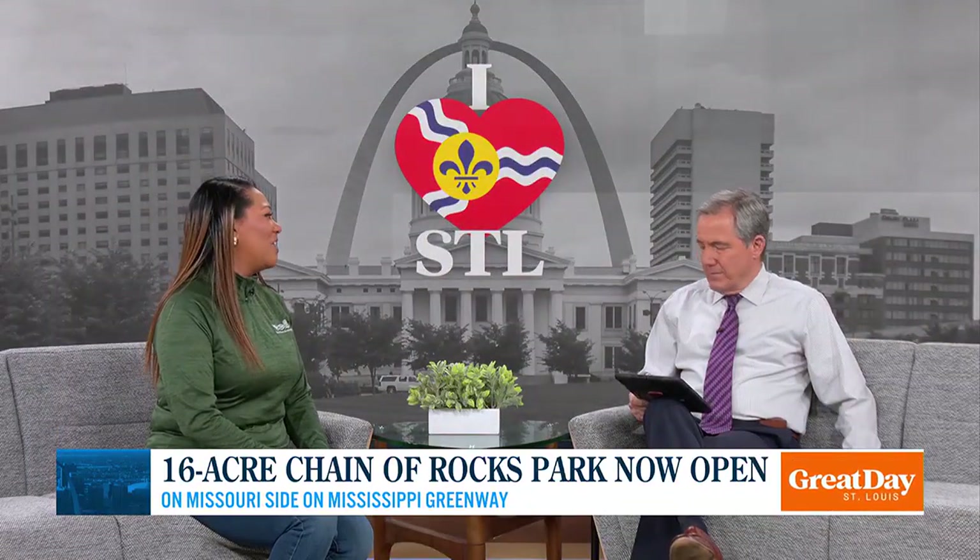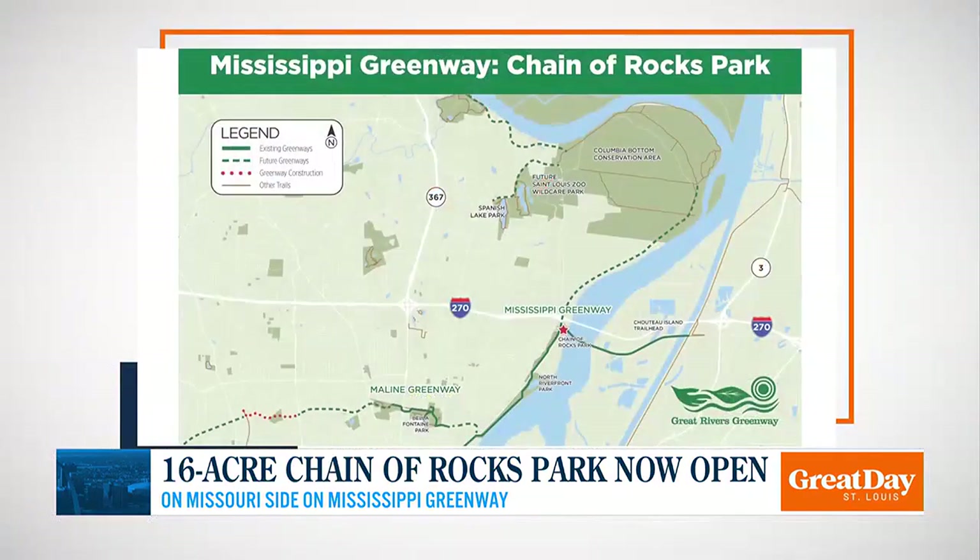We're very excited this weekend to reopen a new park at the Chain of Rocks site. On the Missouri side of the bridge, previously there was just a gravel lot — not very inviting, not very welcoming. We took that gravel lot and turned it into a destination. It is now going to be a park with a lot of different amenities, and we are looking forward to welcoming people to the Chain of Rocks Park this Sunday from 2 to 4.